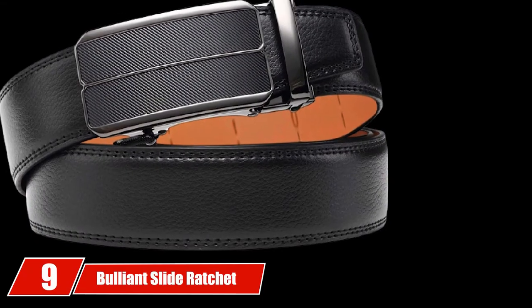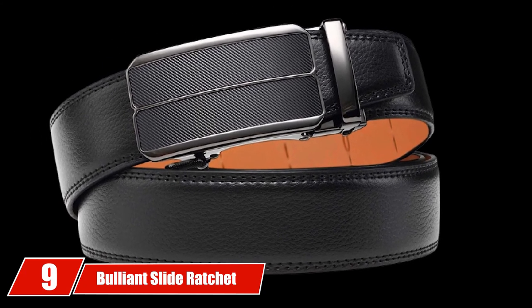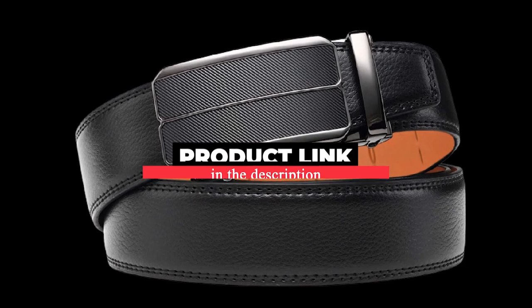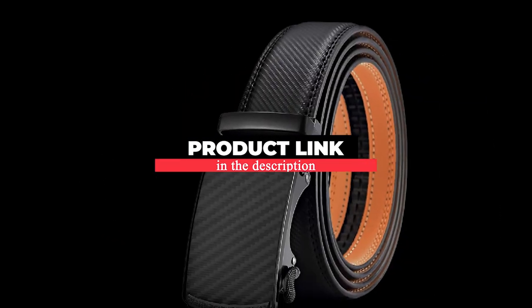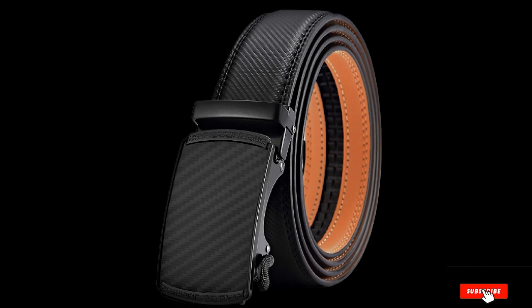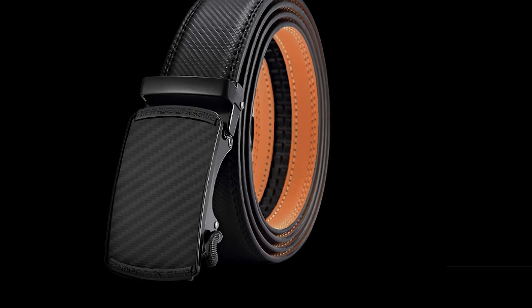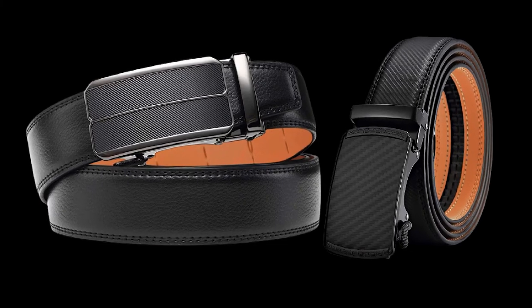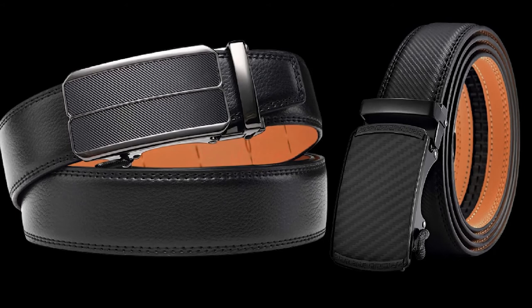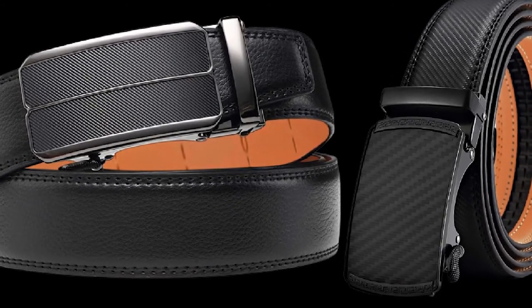Next at number 9, we have the Bulliant Slide Ratchet Belt. The classy construction and modern engineering will allow you to flaunt it wherever you want. You will love this tailored genuine leather belt and the precision stitching for fashionable and alluring styles. This ratchet belt is quite comfortable to use, and the smooth texture inside the belt will not harm your clothes at all.